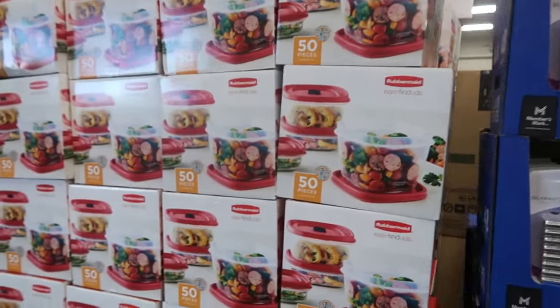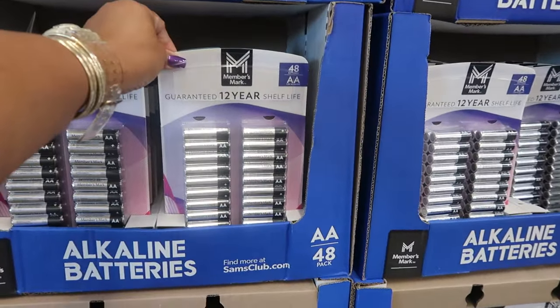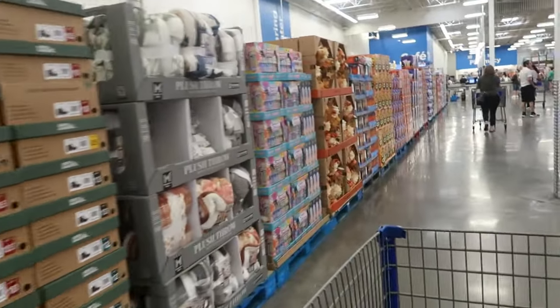The Tupperware 50-piece set is $22.98, and the Members Mark batteries — 48 double-A batteries — are $17.98. Let's walk around and see if they added anything new today.